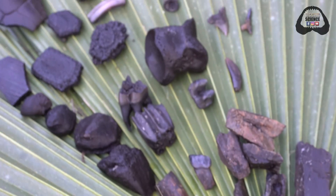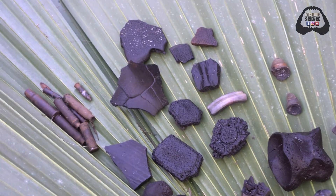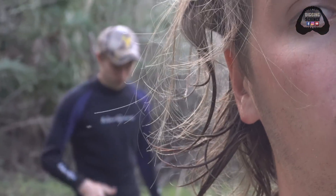Overall, a great assemblage and diversity of fossils, and we really are looking forward to getting back out here. If you guys enjoyed the video, please like, share, and subscribe. Thank you so much for digging science. Take care.